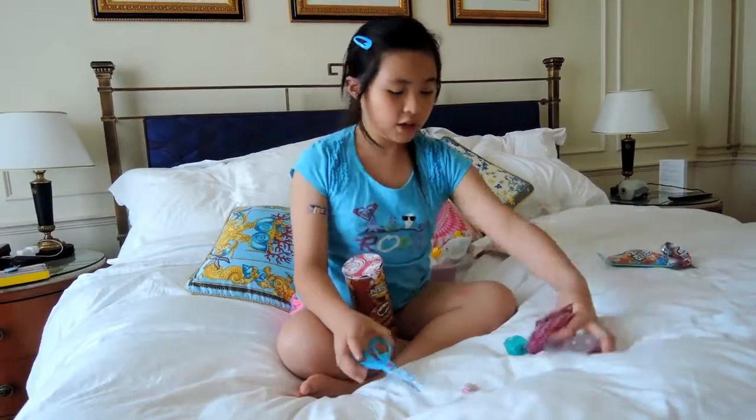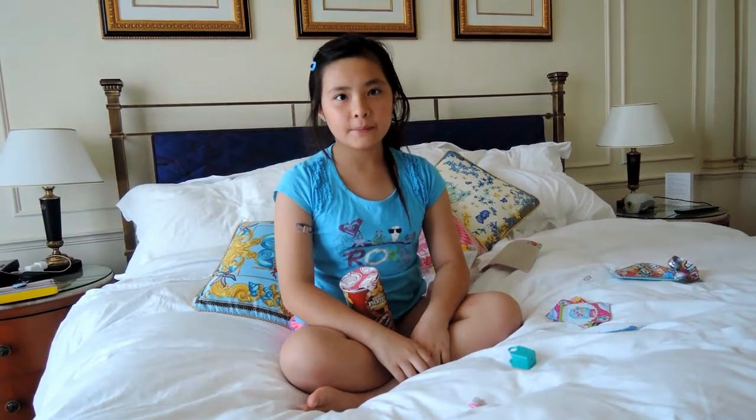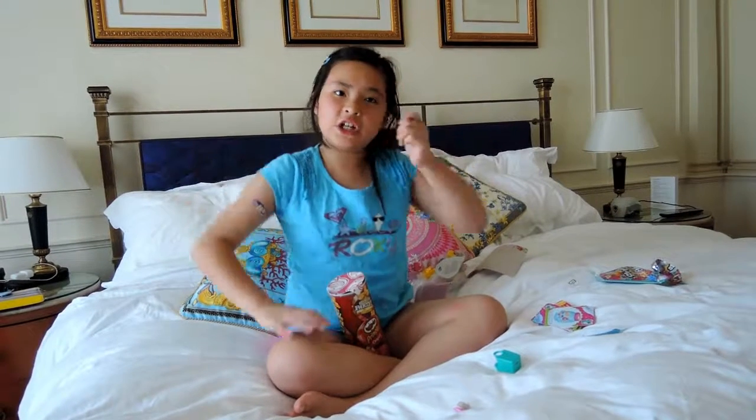Like and subscribe, comment and share. Ask your friends and family to watch my videos. Bye, thanks for watching! Have a great day - bye bye, see you next time!